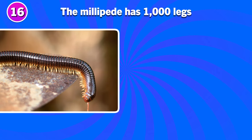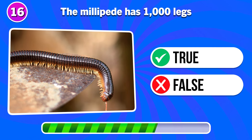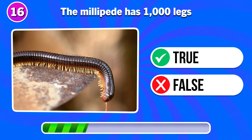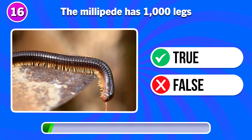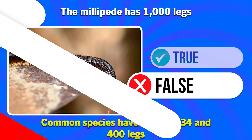The millipede has 1000 legs. True or false? False. Common species have between 34 and 400 legs.